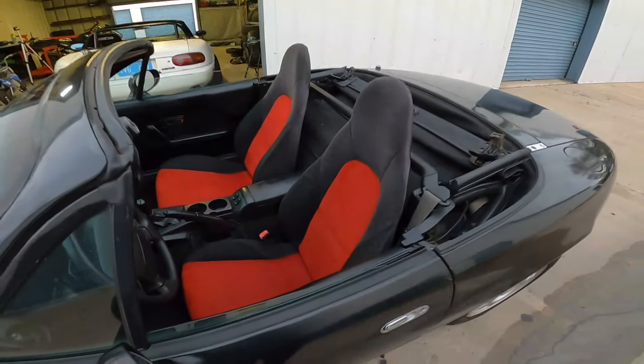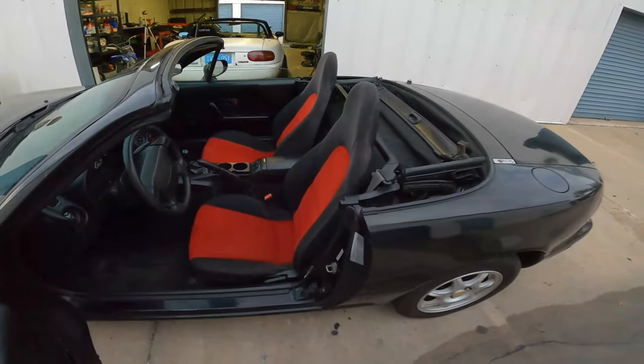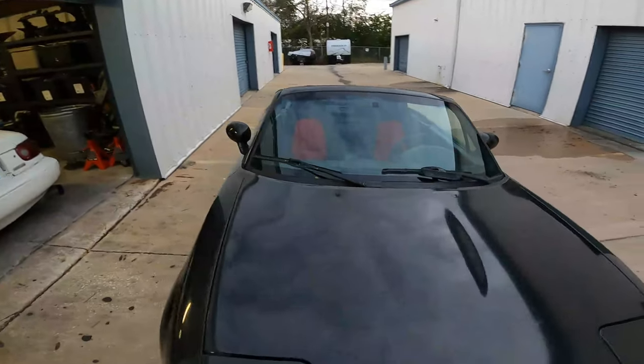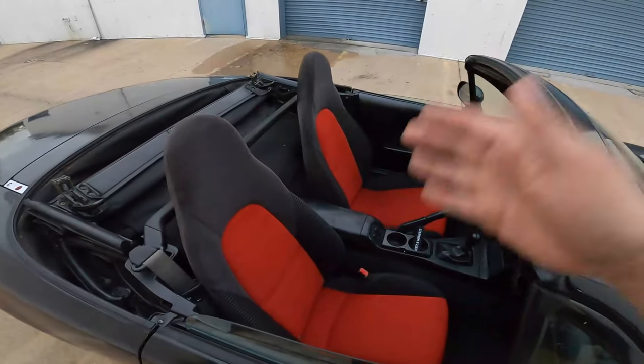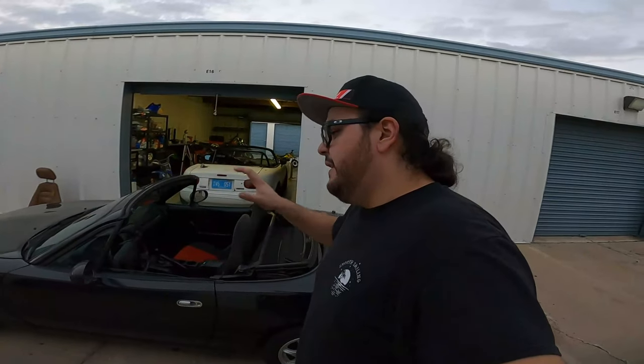And just like that the seats are in and they look absolutely amazing. Look at these — it looks so good in here. They definitely pop with the black car and the red seats. This is the best $80 I will probably ever spend on this car. In case you guys were wondering, these are NB seats out of a Mazda Speed Miata. I used NB seat rails with them, and since this is a '94 through '97 model the seat belts work with the seat belt buckles. But if it was a '90 through '93 Miata you would have to swap over your actual buckles, because the '90 through '93 seat belts do not actually click into NB seat belt buckles — but '94 through '97 does.